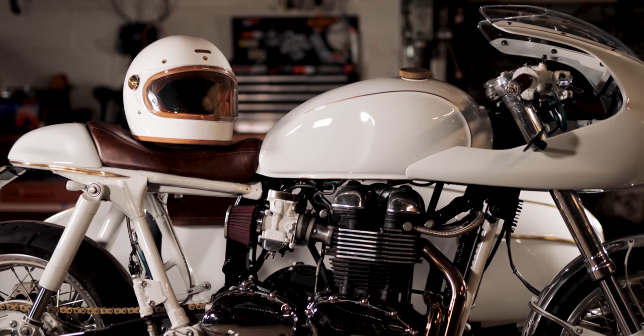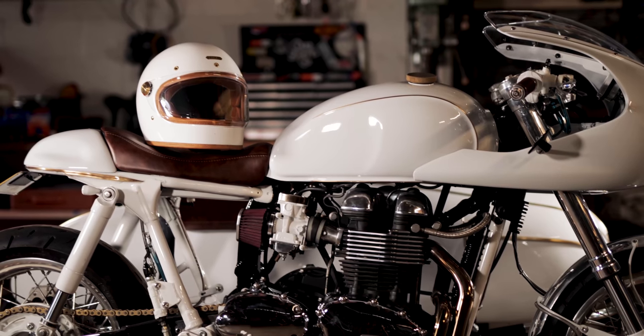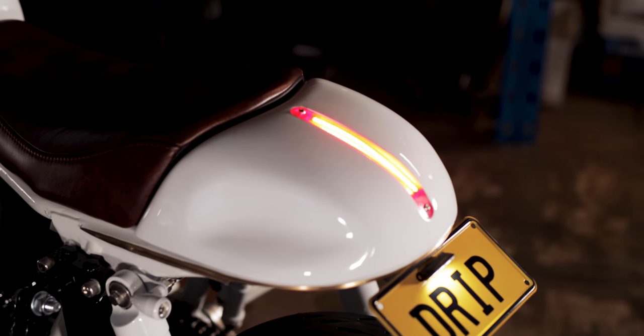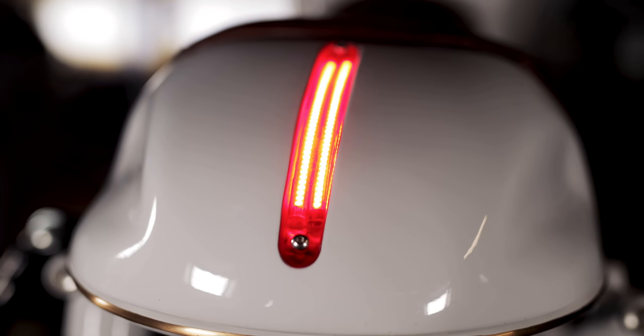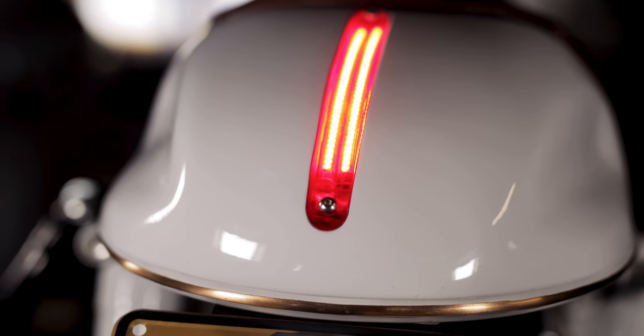The modifications to the Triumph Scrambler donor bike seemed endless, with nearly every part of the bike modified in some way. The frame was hooped short and a tail cowl shaped with a built-in LED tail light. The frame hoop was detailed with brass moulding that finished to a sharp point underneath the seat.